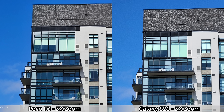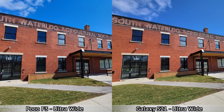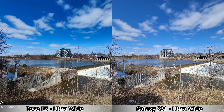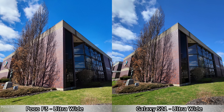For pictures taken with the ultra wide cameras on the back, the first thing you'll notice is that the Samsung Galaxy S21 has a somewhat wider field of view, so you can see a bit more in those pictures compared to the Poco F3. Dynamic range in most pictures taken by the S21 is also better. Other than that, the colors and picture sharpness aren't that much different, but overall yes the Samsung Galaxy S21 does do a bit better for ultra wide pictures.